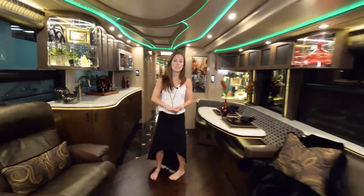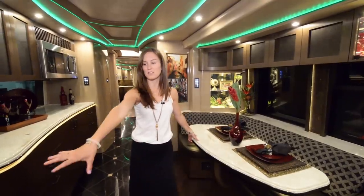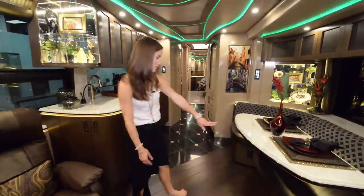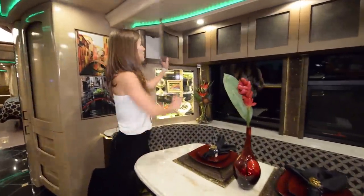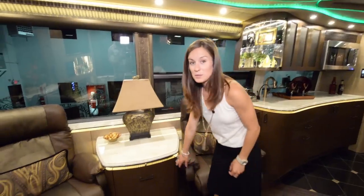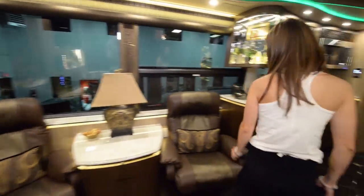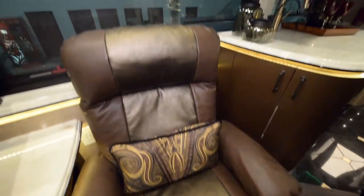Coming into the kitchen area, the dining table is kind of small, which is weird for a coach this size I thought. But you also have this over here where guests can eat, because I feel like this would only fit two or three people. There's storage underneath the table. We've got some more storage space above the table.